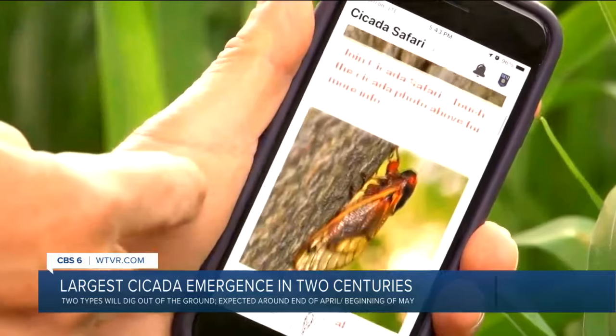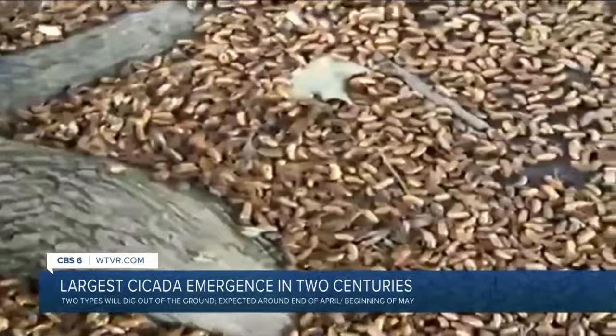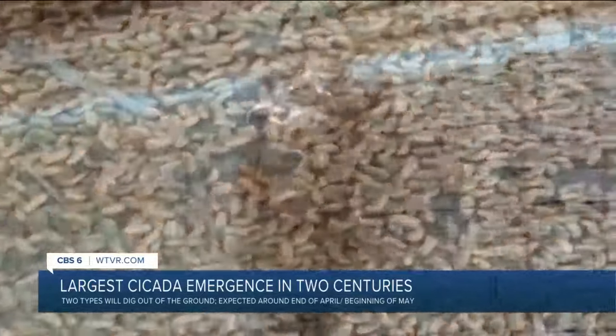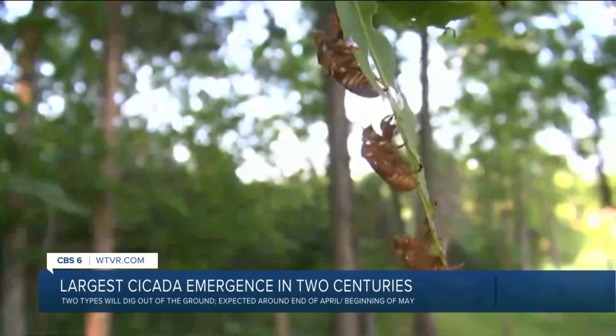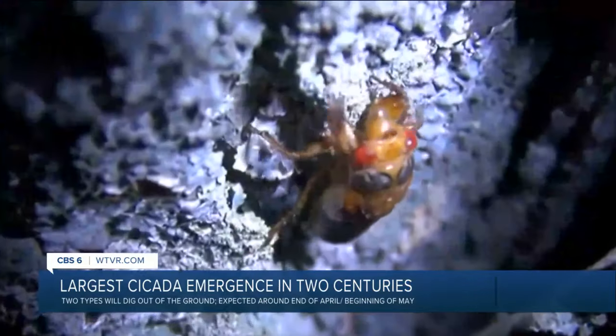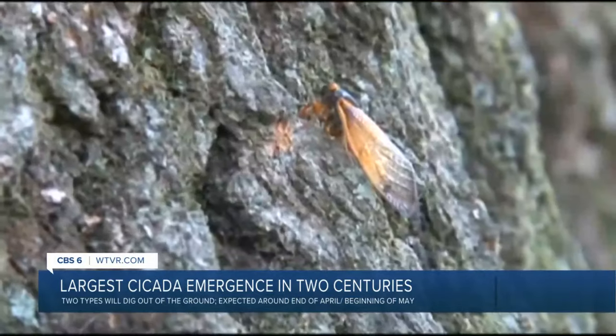Ellis recommends you buy noise-canceling headphones if you're worried about the loud noise the cicadas make. And if you have any young trees in your yard, consider wrapping them in netting, because the female cicadas dig holes into the trees and lay 200 to 500 eggs. The netting needs to be smaller than a centimeter gap to keep them from cutting into those branches and causing any significant damage.